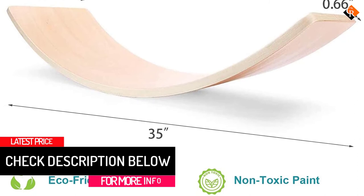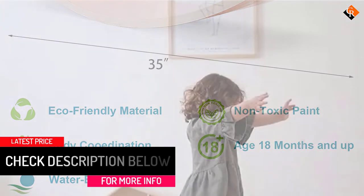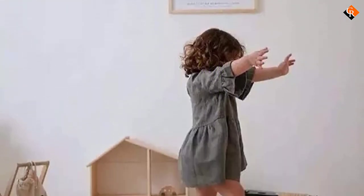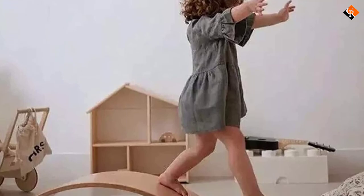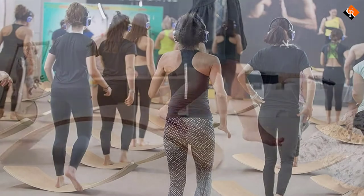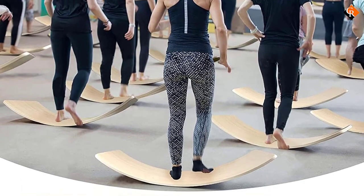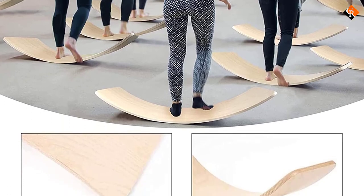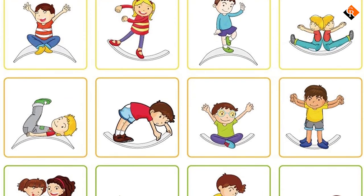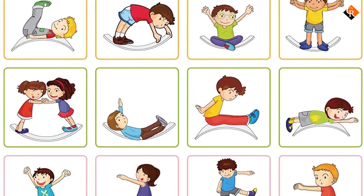It also makes the board very durable, meaning it will last a very long time. The Gentle Monster Balance Board is the best gift you can get for any toddler. They will have unlimited ways to have fun — they can use it as a racetrack, lounge chair, cabin, bridge, shop, and many others. It will help them be more creative and develop several essential skills. Due to its high load capacity, it can be used by both kids and adults. Don't let your child have fun by themselves — join in and bond with them while having lots of fun.